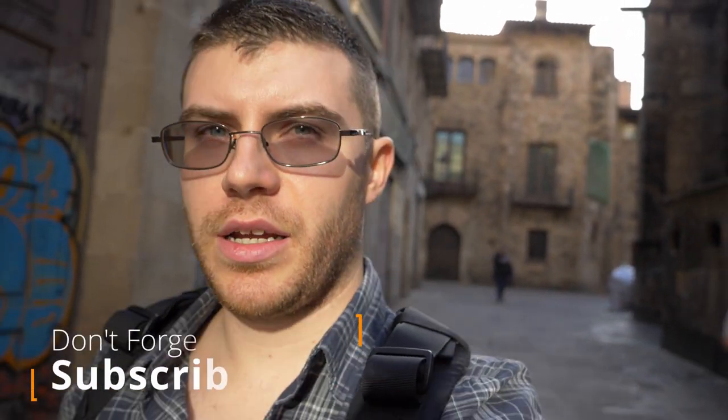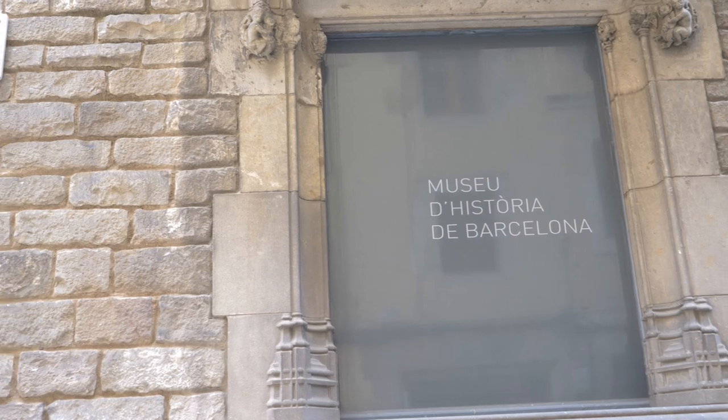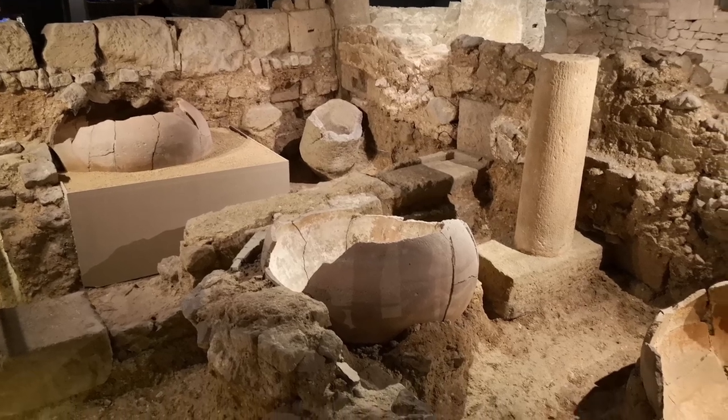I'm headed right now to the Plaza del Rey, which is located right next to the cathedral. I highly recommend going to the cathedral when you come to the Gothic Quarter in Barcelona — it's a must-see. The Plaza del Rey used to be, during medieval times, a very important trading area in Barcelona. In this square you can also visit the history museum of Barcelona, which takes you down underneath the city to see the ruins. It's free on Sundays if you go after 3 p.m.